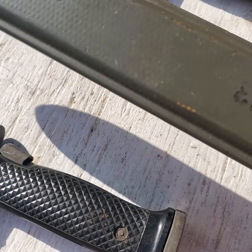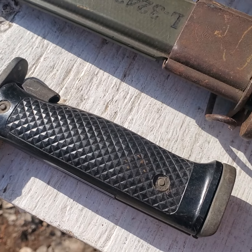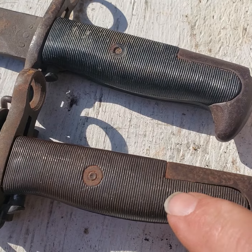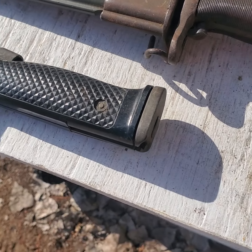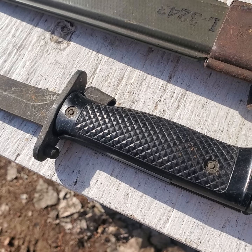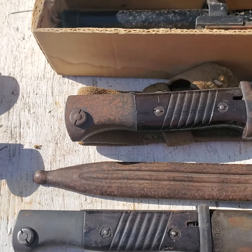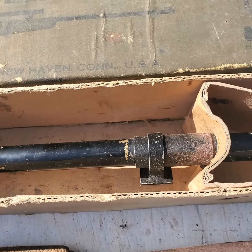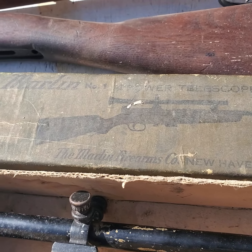This is another M1 Garand bayonet — this one is Union Fork and Hoe, I believe — and it's got brown grips. You can see the difference in the grips: these ones are brown, these ones are black. The brown is a little more desirable. And this is your last M1 Garand bayonet.